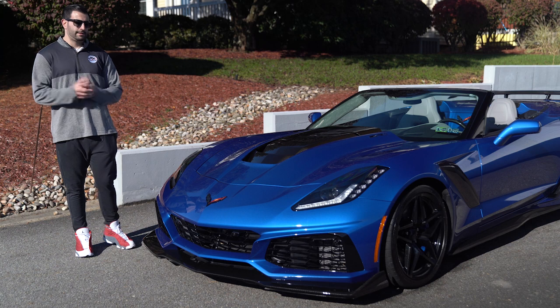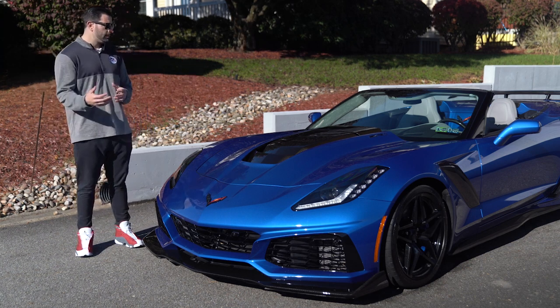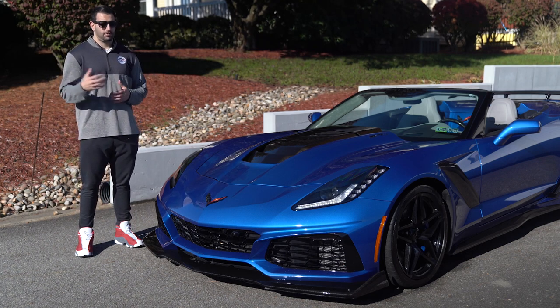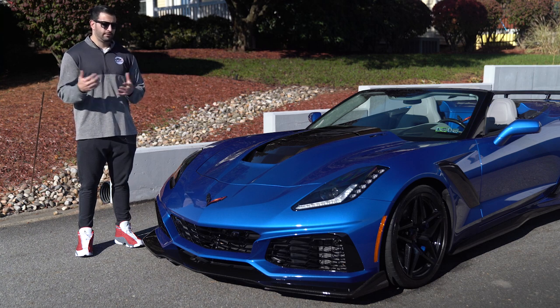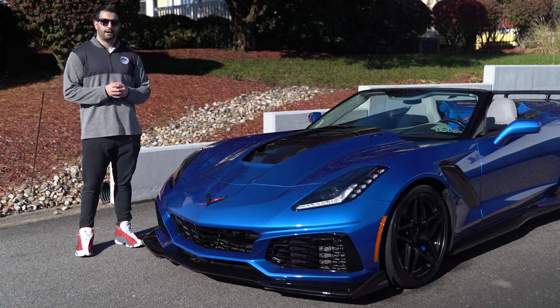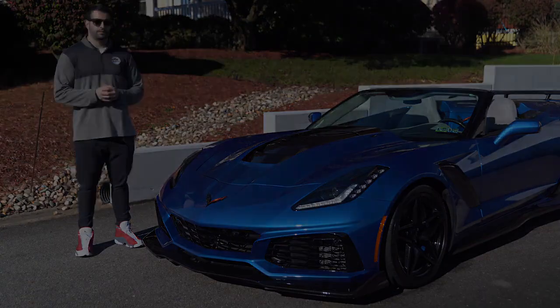That's a wrap on our 2019 ZR1 convertible with the manual transmission. If anybody out there is looking for a ZR1 — either to buy or sell — please reach out, send us an email, visit our website, or give us a call. We're always looking for inventory. Don't forget to like, comment, and subscribe to the channel if you haven't already, and be on the lookout for future videos.